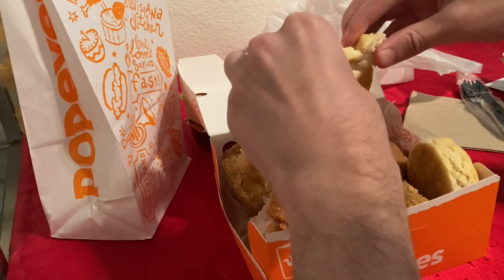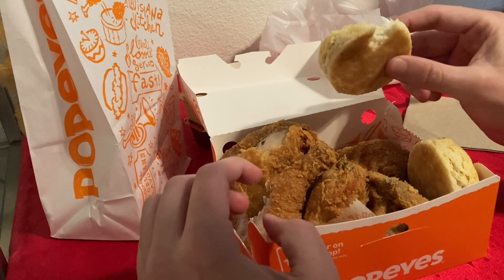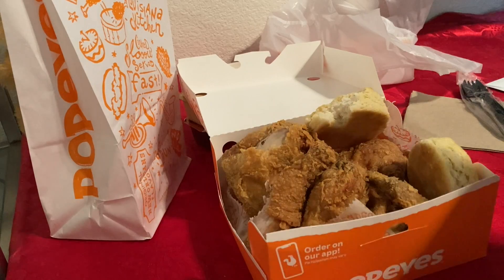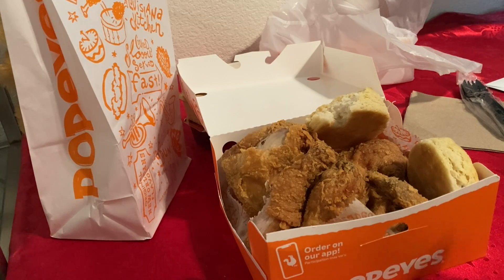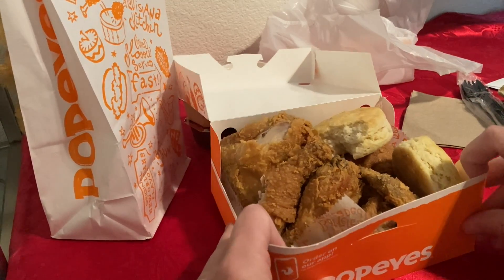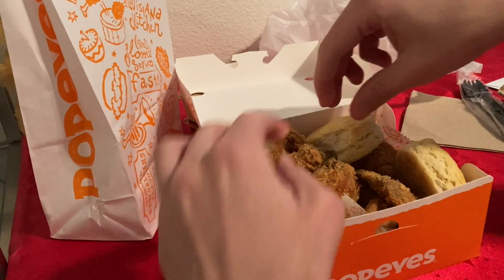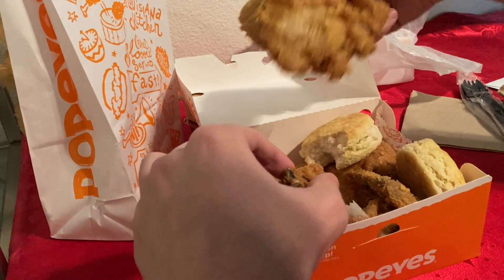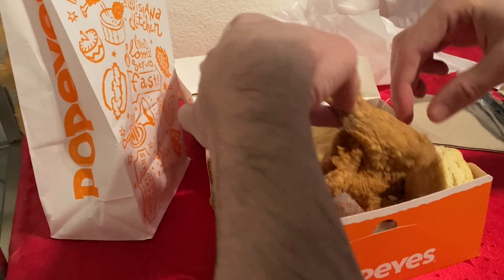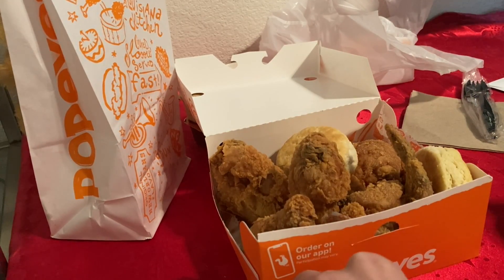Let's see the biscuit. I do enjoy the biscuit too. There's a lot of chicken — honestly you can even feed two people and probably a couple kids. They give you two drumsticks, a thigh, a wing, and a breast. So there's a lot of food. It's probably going to take me two or three meals to finish this.